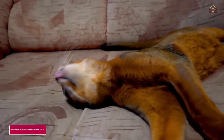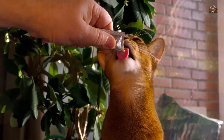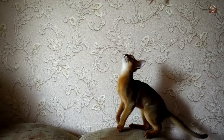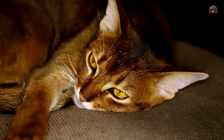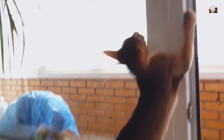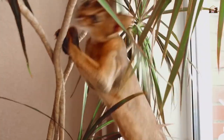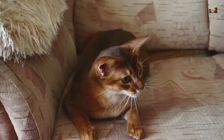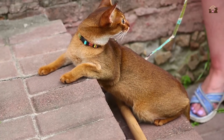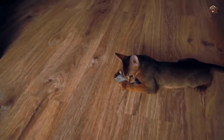7. Good With Children and Other Pets. Abyssinians are known for their friendly and adaptable nature, making them excellent companions for families with children and other pets. Their playful and patient disposition means they can get along well with kids, often engaging in gentle play and forming strong bonds with younger family members. Abyssinians are also typically sociable with other cats and can even coexist peacefully with dogs, provided proper introductions are made. Their adaptable nature means they can thrive in multi-pet households, bringing harmony and companionship to the entire family. This ability to get along with a variety of people and animals makes Abyssinians versatile and well-suited to different living situations, enhancing their appeal as family pets.